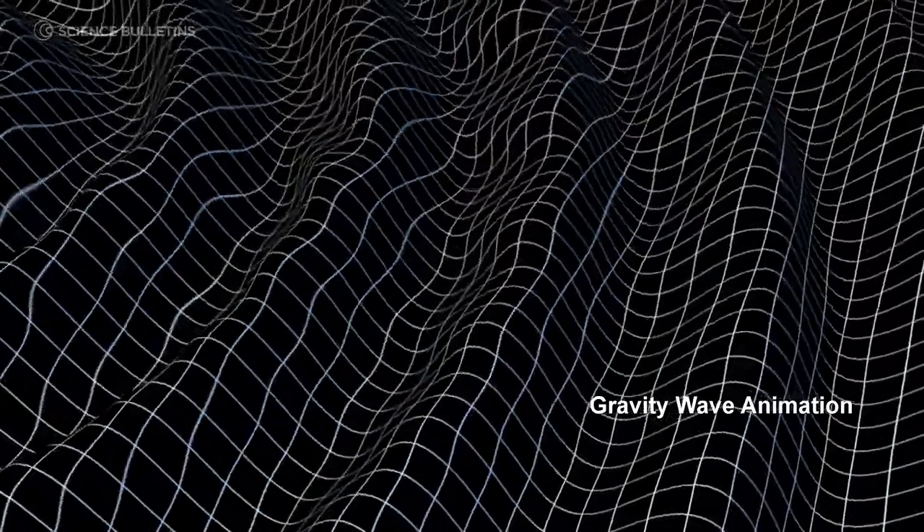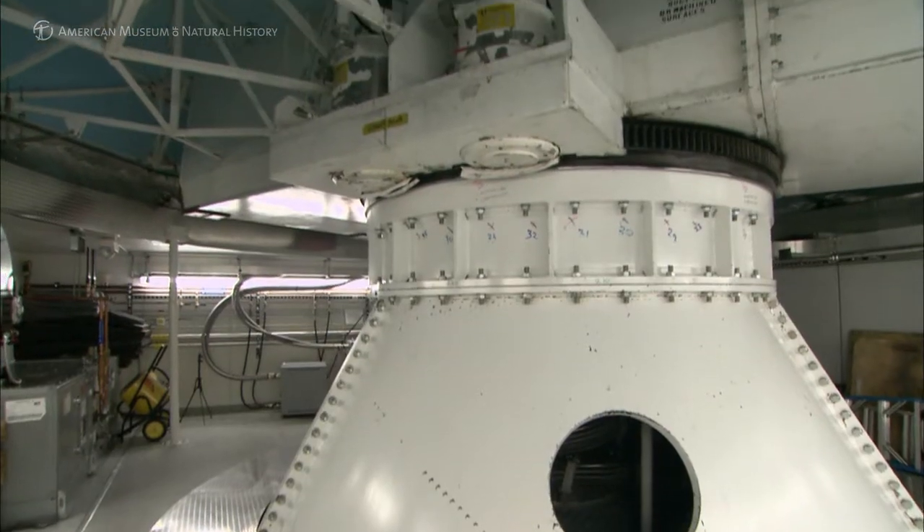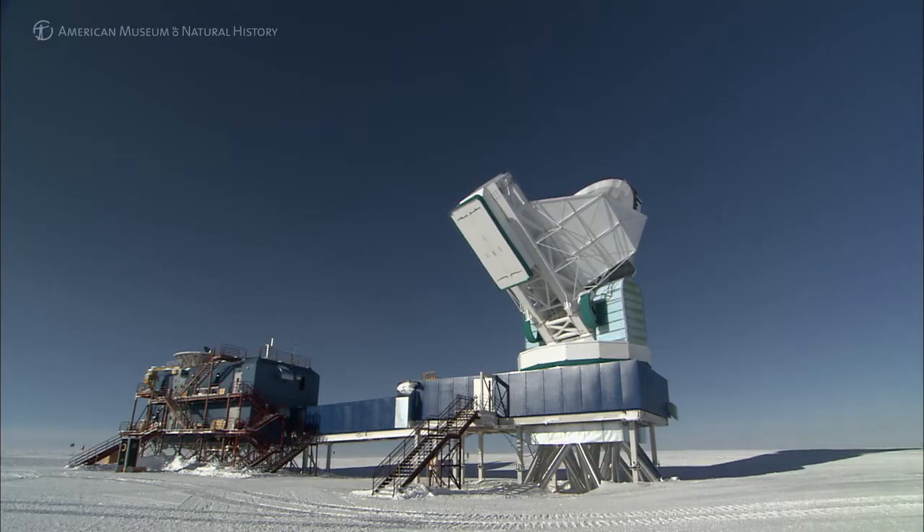These gravity waves would just kind of stretch space, and as they stretch the space, they actually impart some polarization on the light that's emitted to us. That allows us, going backwards, if we look at that polarization and we see the correct signature, we can actually say there were gravitational waves there — which would be another piece of evidence that this crazy thing, cosmic inflation, actually happened.